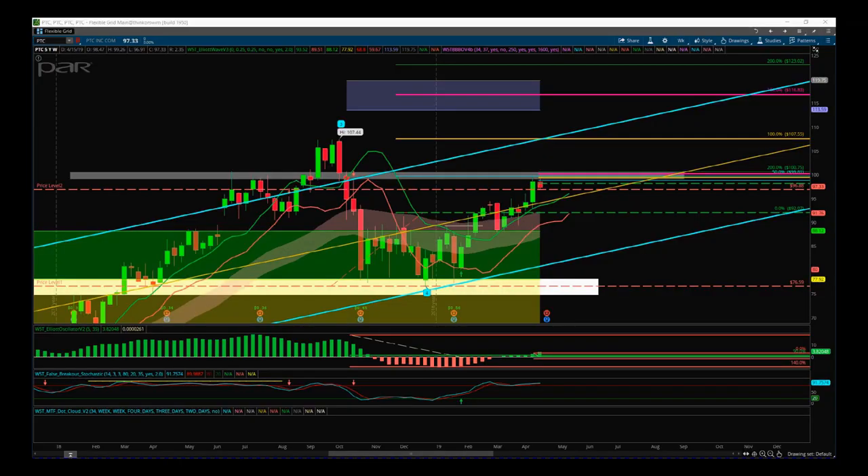Hi, support from tradingfifth.com and this is my stocks signals video for Wednesday the 17th of April. I'm going to take a look at PTC today. I'm already in this on a longer term swing on the weekly time frame.